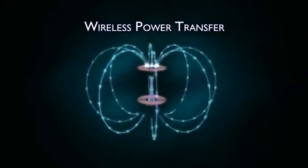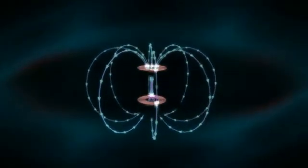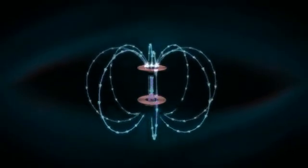Wireless power transfer is an innovative approach using magnetic resonance coupling of air core transformers, designed for today's growing plug-in electric vehicle market. This technology can provide a convenient, safe, and flexible means to charge electric vehicles under stationary and dynamic conditions.